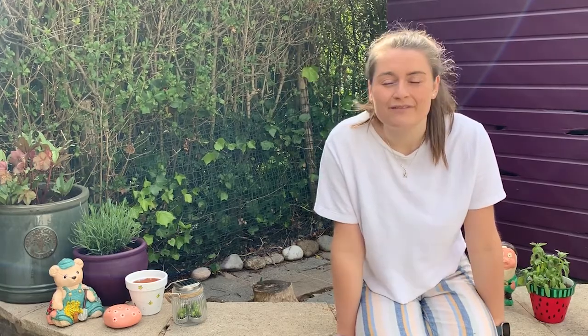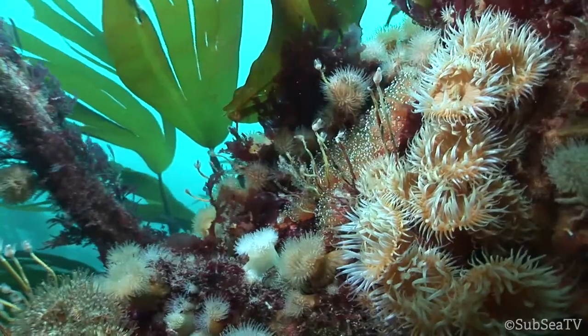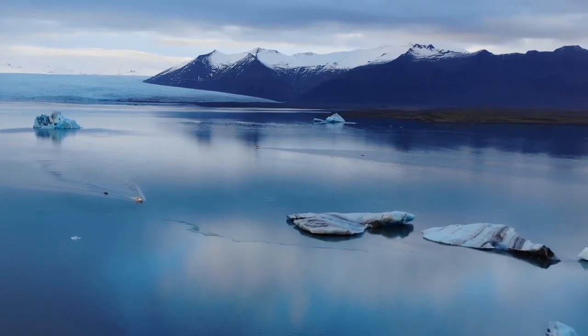Marine pollution isn't just the litter that you'll find on the beach — there are many different types of marine pollution. They affect all the different types of marine habitats, from our coastal sand dunes to the deepest depths of the ocean, to tropical coral reefs and even the polar seas. There are many threats to our ocean, and our fight against plastic straws is just the beginning.